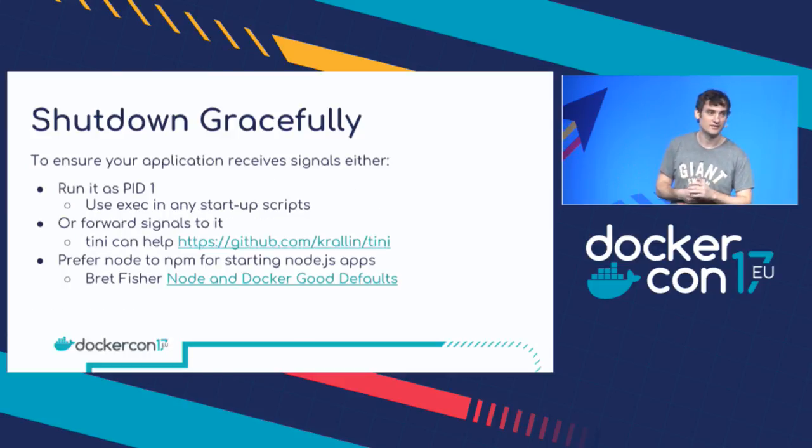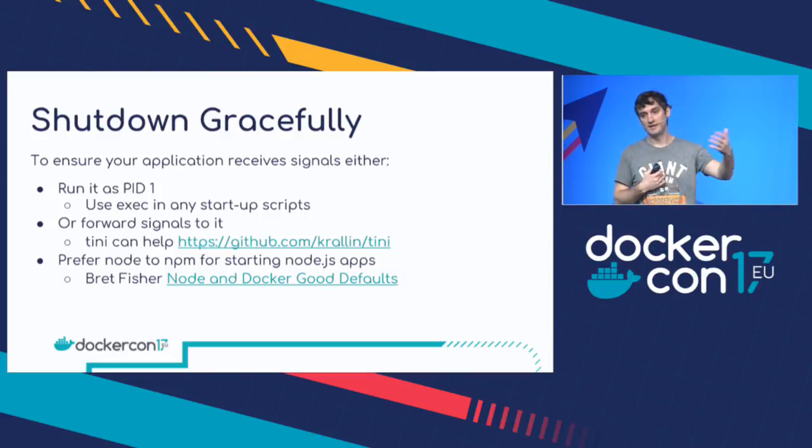It's not necessarily trivial to handle signals. To make sure your application is receiving signals properly, it either needs to run as PID 1 or you need to forward signals to it. To run as PID 1, if you use a start-up script, you have to call `exec` to run the main application — otherwise your start-up script will be PID 1 and your main application will have some other PID. Or you need whatever process is PID 1 to forward signals to your application. To do that you can do it yourself, or you can use a supervisor program. One really good one is Tini — and interestingly, Tini has been integrated into Docker now. You just need to pass the `--init` flag and you get this Tini functionality.